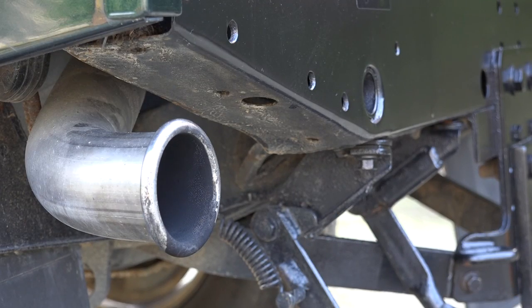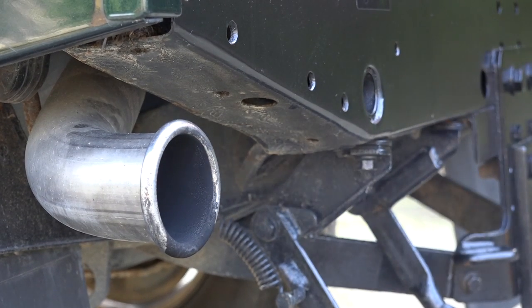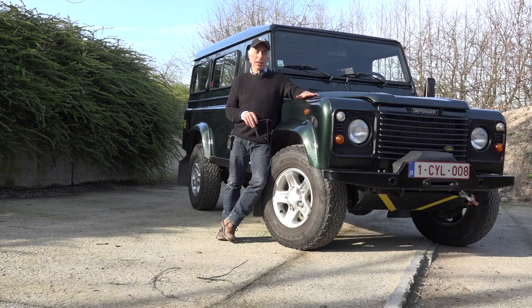You shouldn't be buying it for fuel consumption efficiency either. It burns around 12 liters per 100 kilometers. And if you're into green stuff, I don't think this is the car for you. So far, we've looked at several things on this car, and actually none of them is really appealing as a reason to buy it. Everything is so outdated. The only thing I could say is that this little hatch that opens up is neat. But for the rest, there's nothing special.